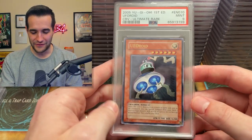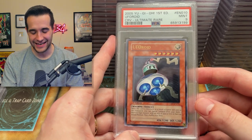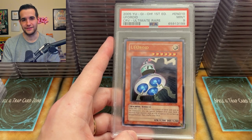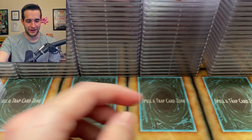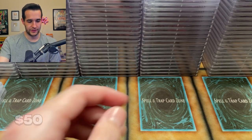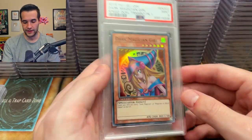Oh there it is — the UFOroid from Cybernetic Revolution. We spent $4,650 to pull this Ultimate Rare and it doesn't even get the ten — it gets the nine. So UFOroid, unfortunate. And then we have another nine on the Dark Magician Girls. So those kind of got killed but we did get one ten.